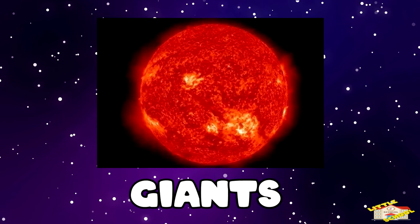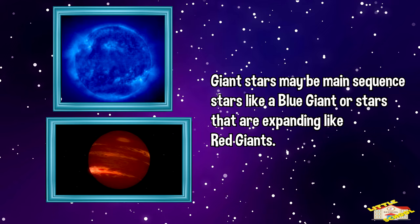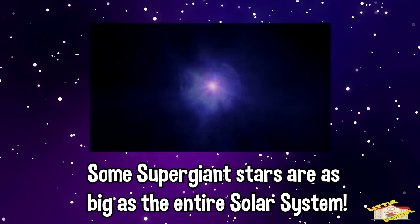Now let's head over to giants. Giant stars may be main sequence stars like a blue giant, or stars that are expanding like red giants. Some supergiant stars are as big as the entire solar system.